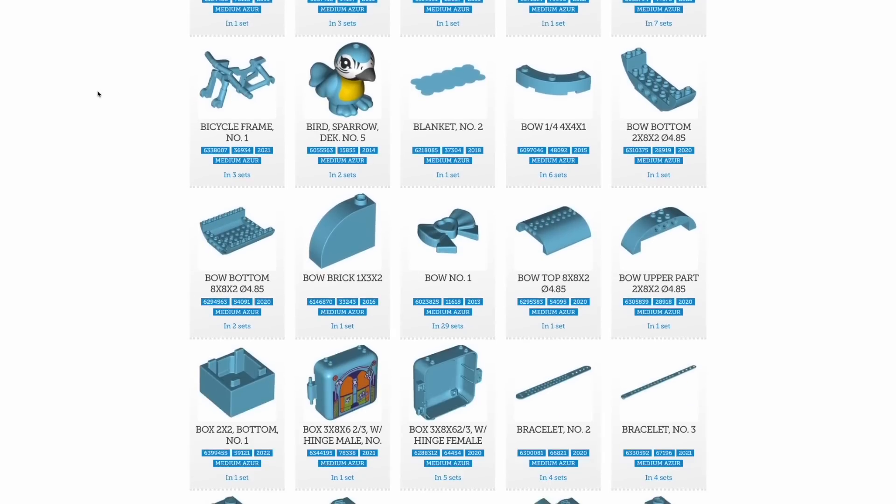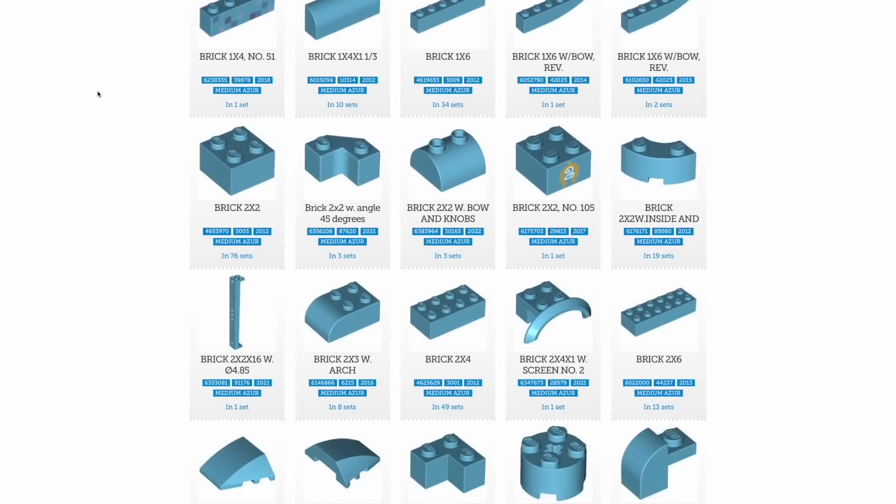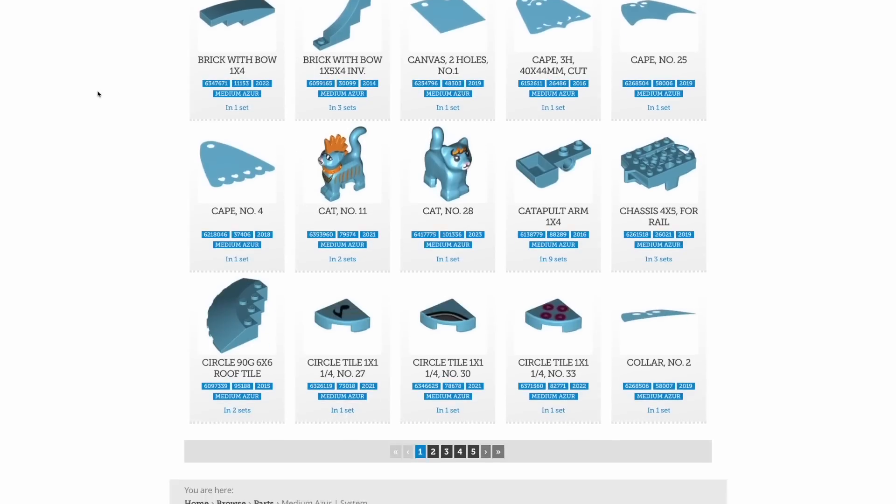I really don't know what the official name is for that color. It's probably like medium azure blue perhaps — I don't really know, but that's my favorite at the moment.